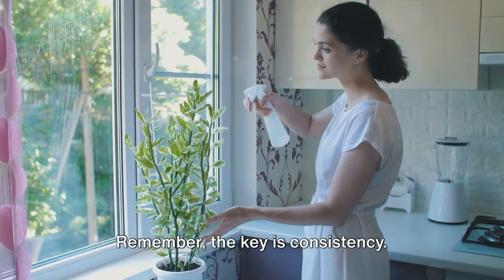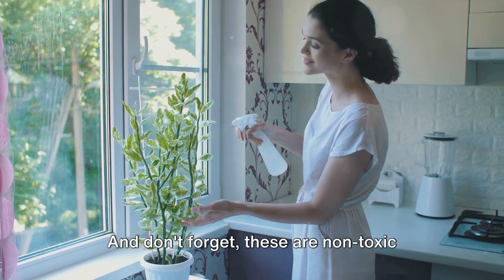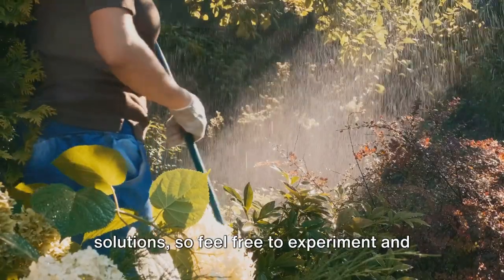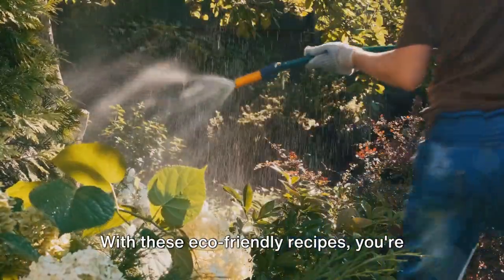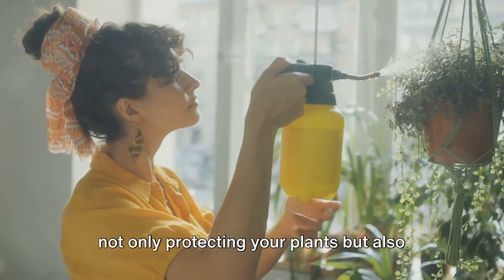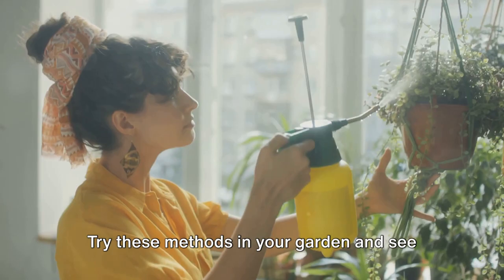Remember, the key is consistency. Apply these sprays once a week and after any heavy rain. And don't forget, these are non-toxic solutions, so feel free to experiment and see what works best for your garden. With these eco-friendly recipes, you're not only protecting your plants but also contributing to a healthier planet. Try these methods in your garden and see the difference.